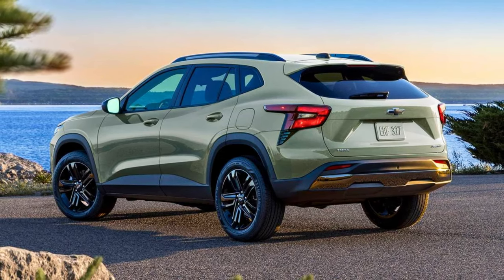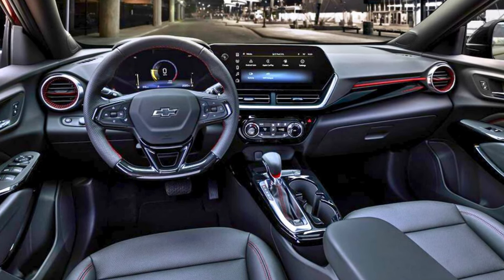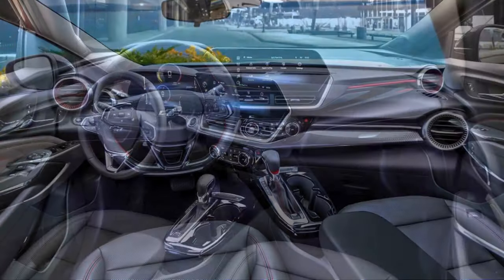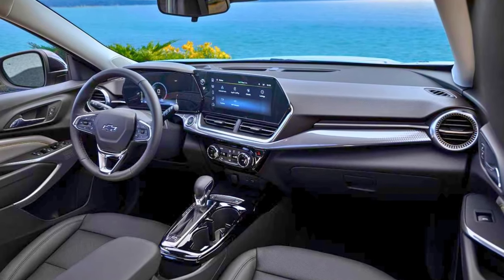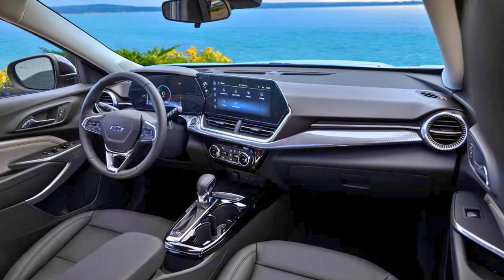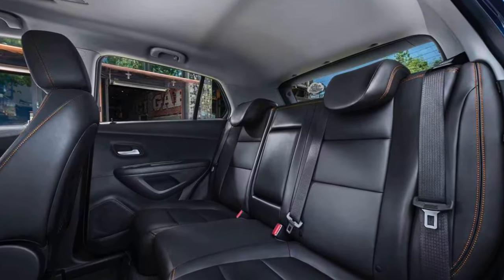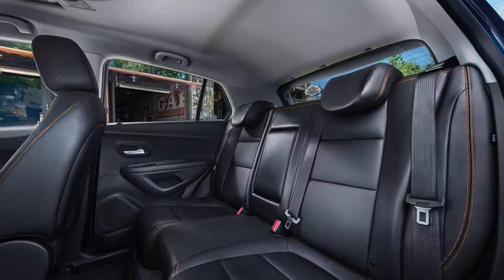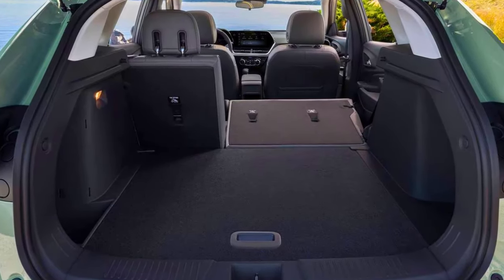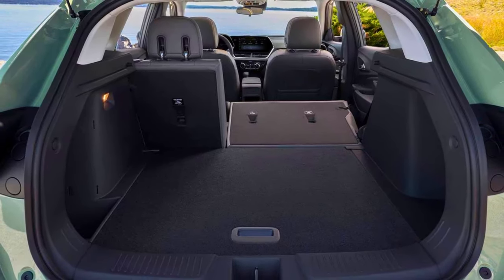Entertainment-wise, the Trax boasts an 11-inch diagonal HD color touchscreen. Safety is also in the mix with Chevy Safety Assist, a suite of six features ready to save the day. The ride is comfortable and handling is secure. The 2024 Trax kicks off at $21,500, going up to $25,000 for higher trims. Some owners have reported tech issues and maintenance headaches, so consider that before signing on the dotted line.